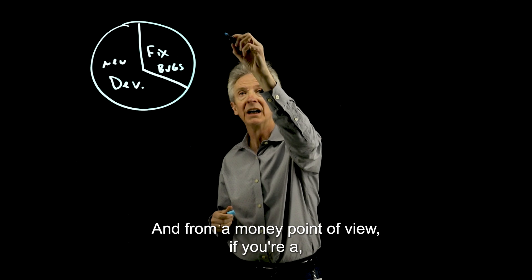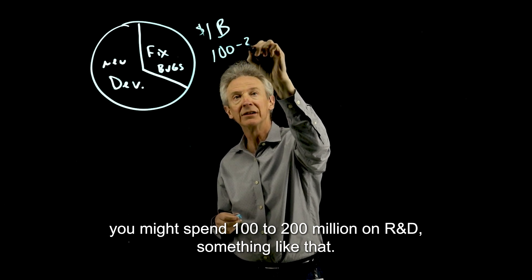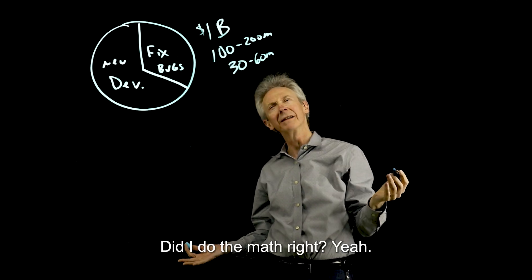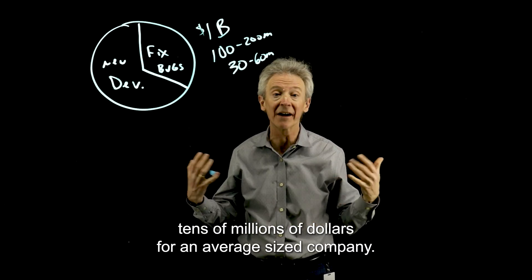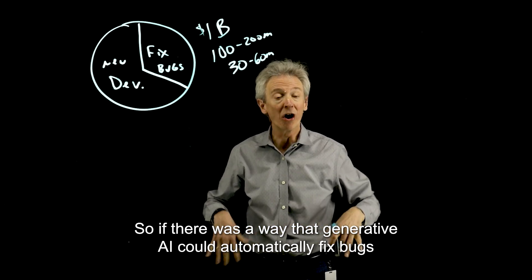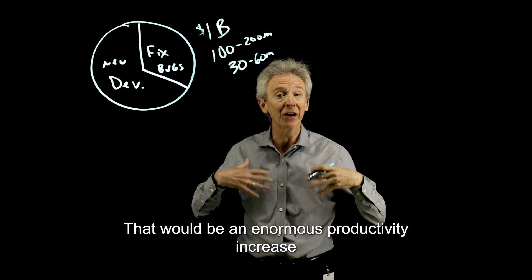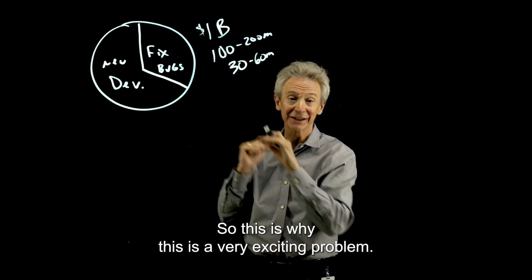From a money point of view, if you're a $1 billion company, you might spend $100 to $200 million on R&D. So this is a $30 to $60 million problem — tens of millions of dollars for an average-sized company. So if generative AI could automatically fix bugs, or some percentage of those bugs, and do a really quality job with it — maybe developers just have to check the work — that would be an enormous productivity increase in an area that nobody really wants to work on. This is why this is a very exciting problem.